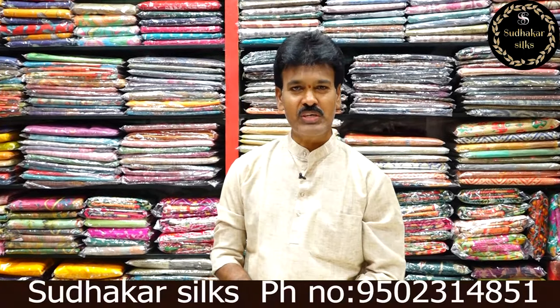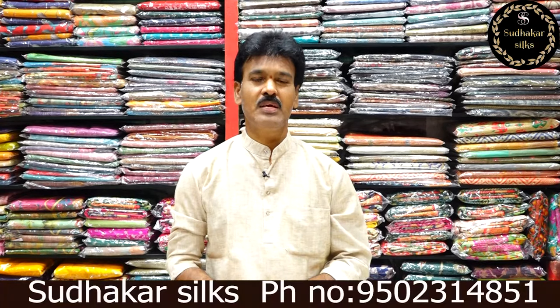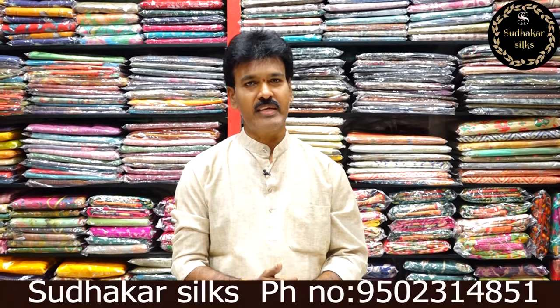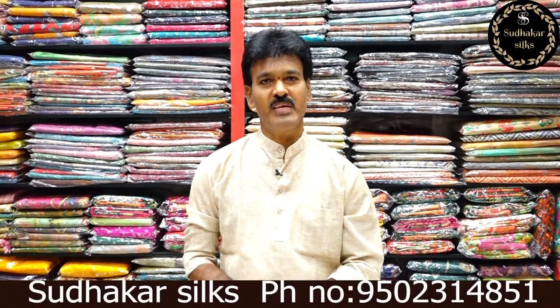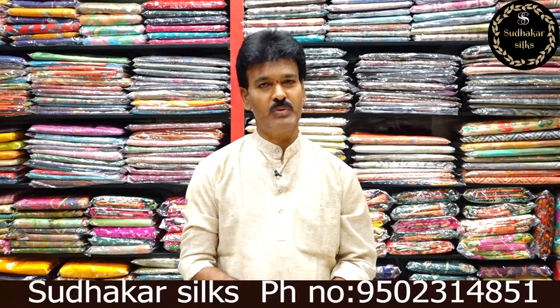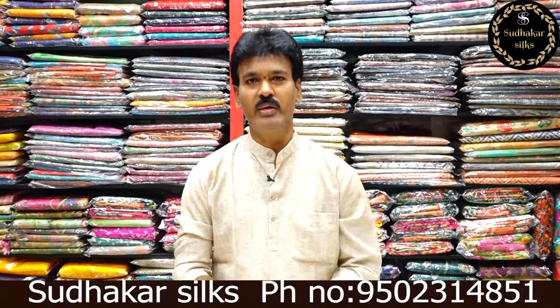This is a complete wholesale shop. Wholesale rates at retail — you can enjoy daily wear cotton, handlooms, gadwal, venkadigiri, and different handlooms. Also daily wear chiffons, bheneras, kanchi patto, bhenerasi patto, and different items — all available here.